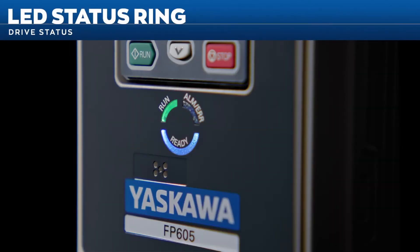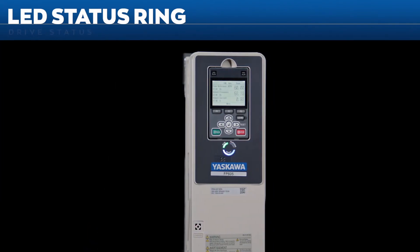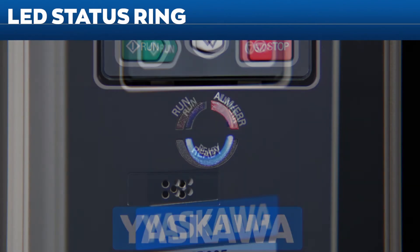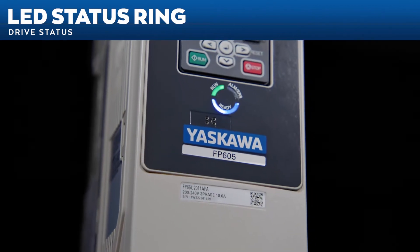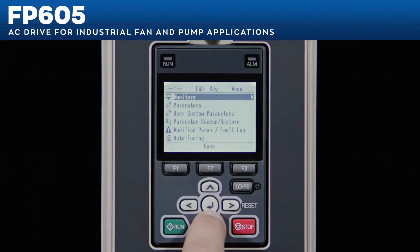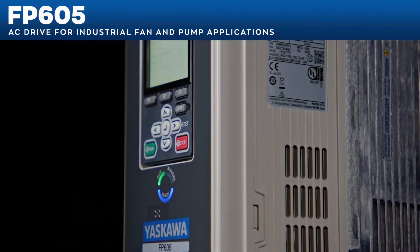The FP605's new LED status ring provides clear and instant understanding of drive status even from a distance. The ring is divided into three segments indicating drive status: ready, run, or alarm/fault. The placement and brightness of the LEDs help you instantly determine your drive status.